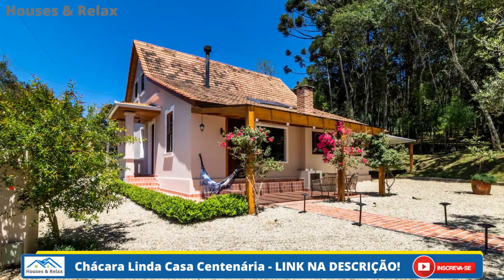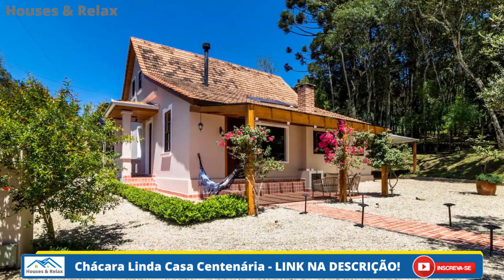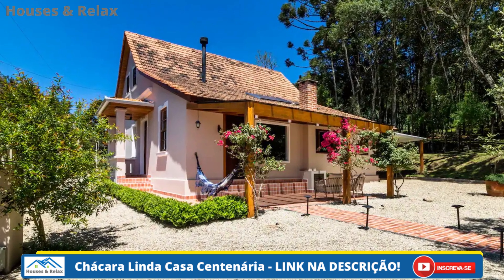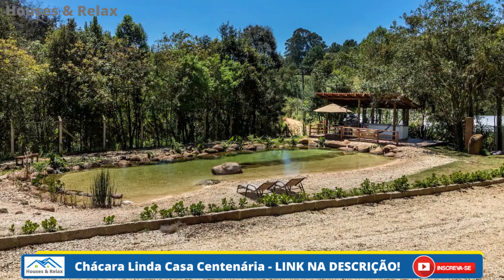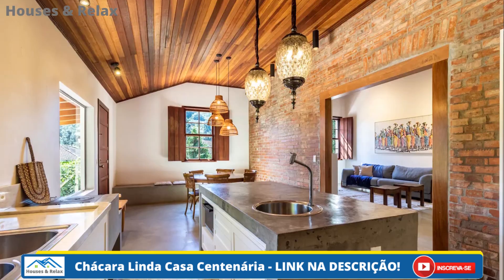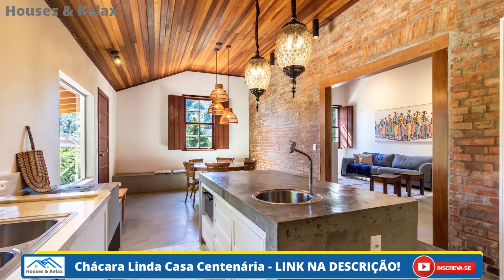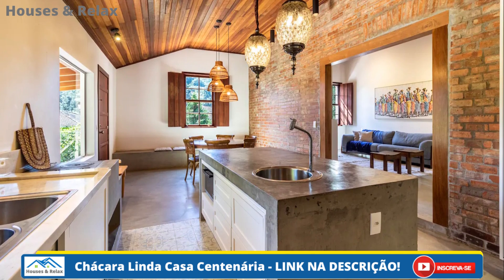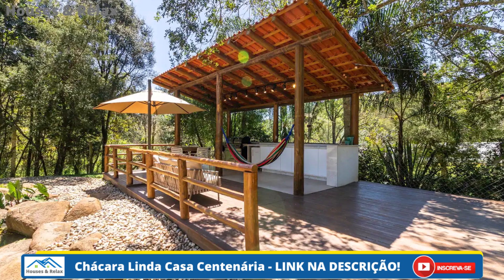E você, o que achou desta casa rústica de praia? Se você gosta de arquitetura e decoração, se inscreva aqui no Houses e Relax, que toda semana tem vídeos novos. Caso você tenha alguma dúvida ou sugestão de vídeo, escreva nos comentários que vamos ler e responder. Obrigada por acompanhar o Houses e Relax em mais este vídeo.